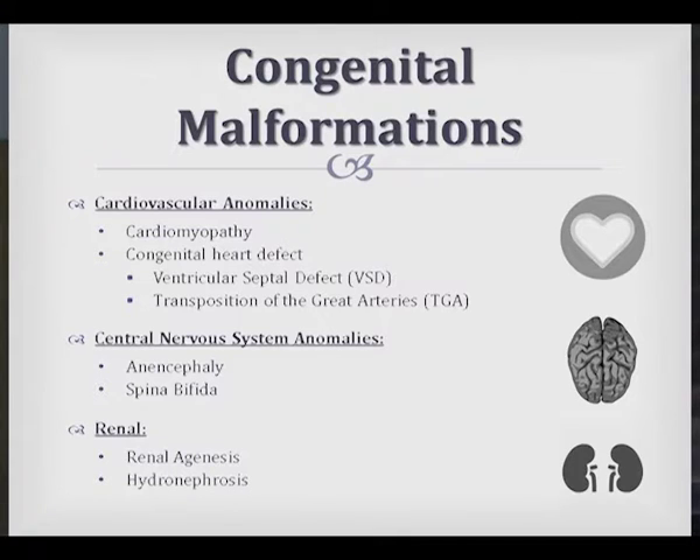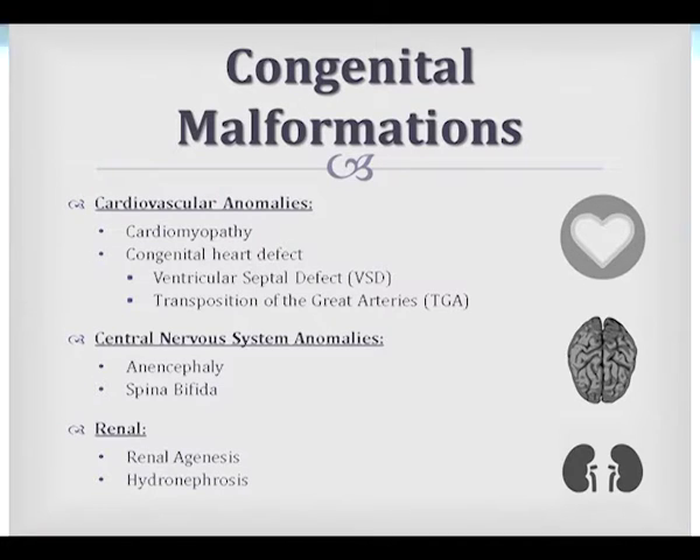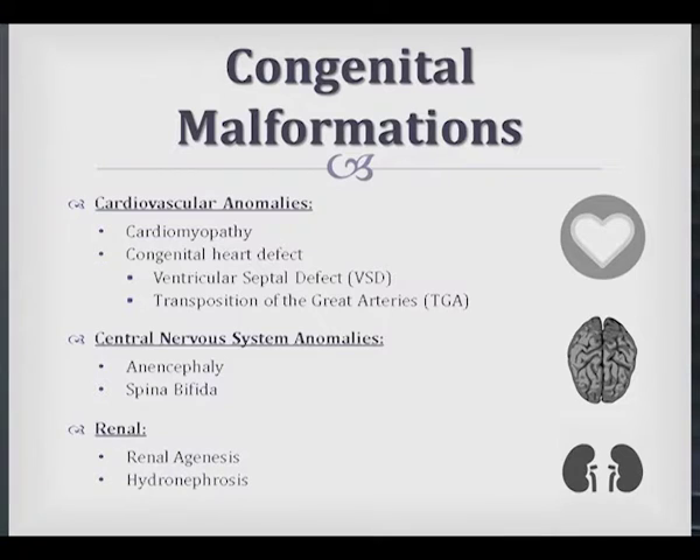In terms of congenital malformations, the cardiovascular ones are cardiomyopathy and congenital heart defects. Central nervous system anomalies include anencephaly and spina bifida. And then renal agenesis or hydronephrosis are the most commonly seen.